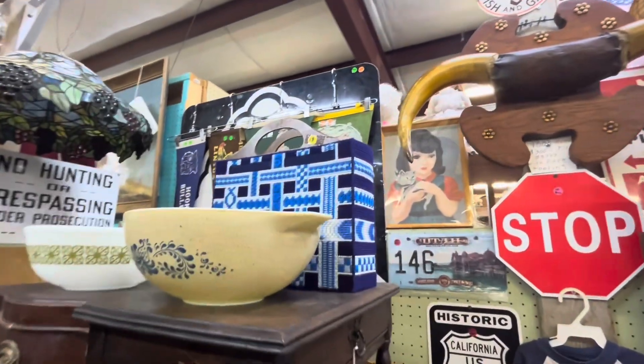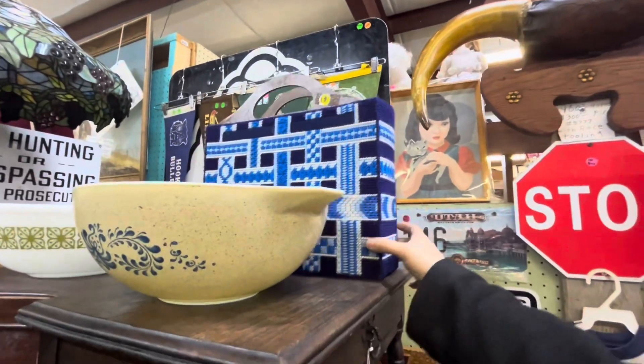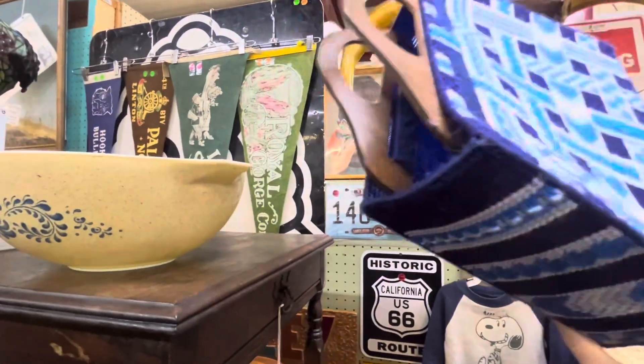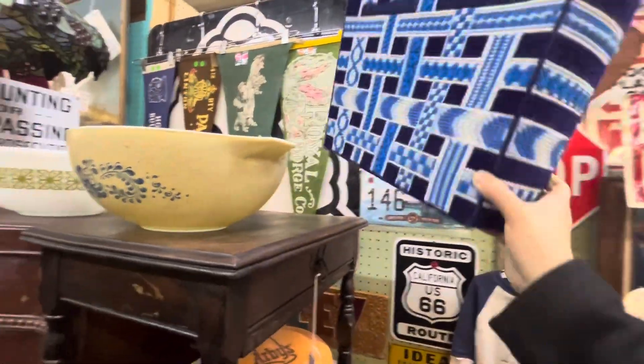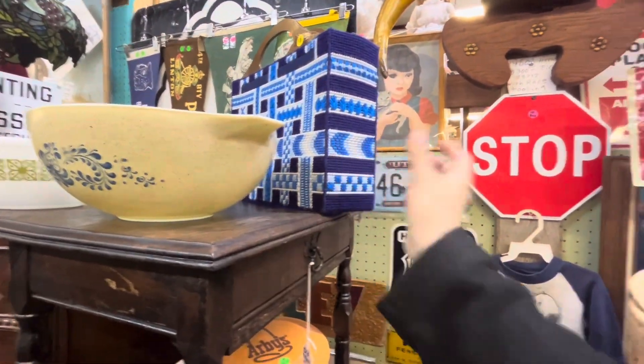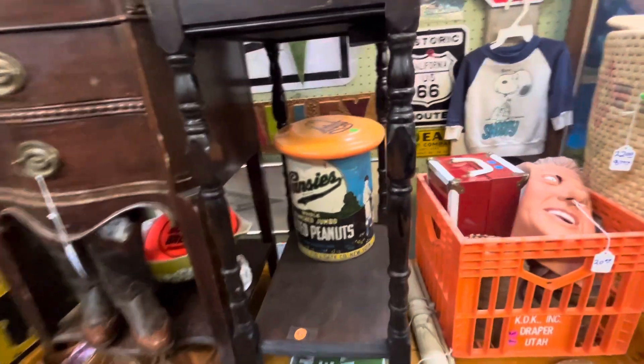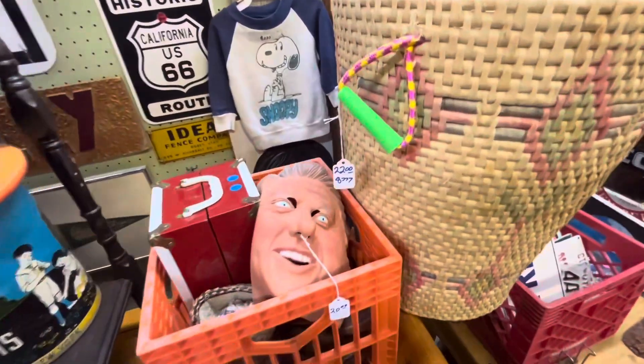How pretty is this crocheted bag? I like it — my favorite color is blue. Guessing it's $18 for it. Look at this mask — Bill Clinton, $20.